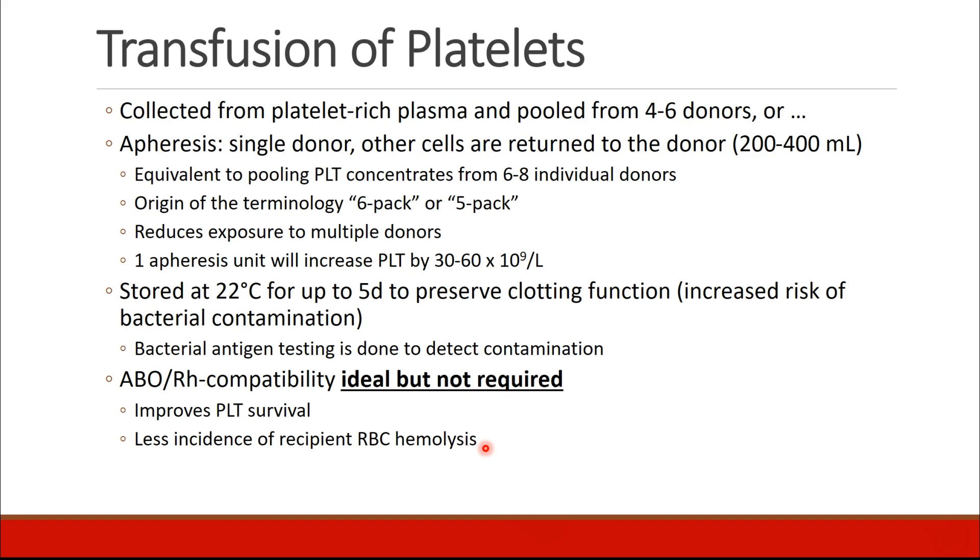Moving on to platelets. Platelets can be collected from platelet-rich plasma and pooled from 4 to 6 donors, or, more commonly, collected via apheresis, where one donor donates platelets and other cells are returned back to the donor. This is equivalent to pooling about 6 to 8 individual donors, which is where we get the terminology of a 5-pack or 6-pack of platelets — one apheresis donation from one donor, reducing exposure to multiple donors. An apheresis unit increases your platelets by about 30 to 60,000.